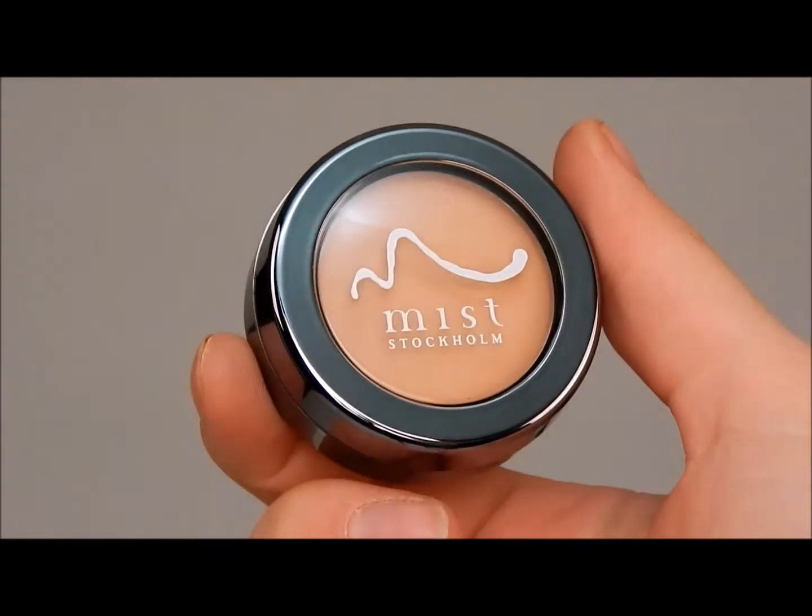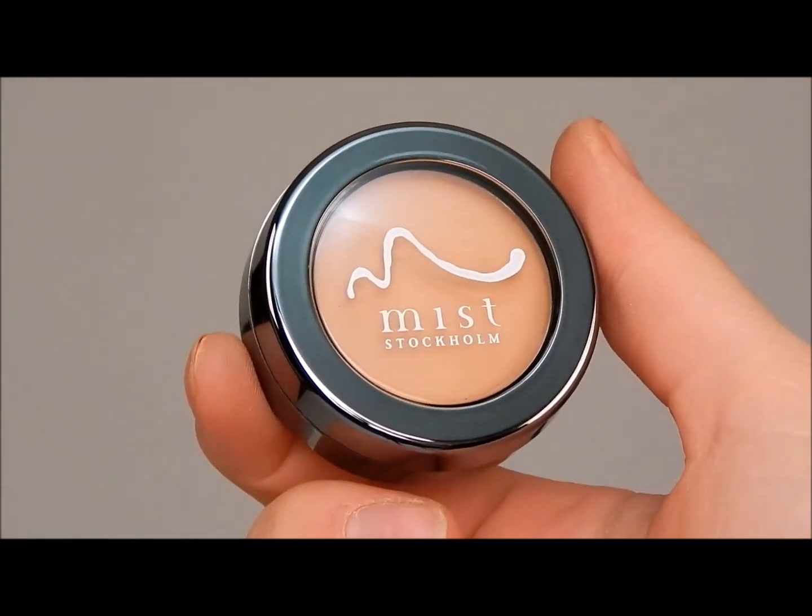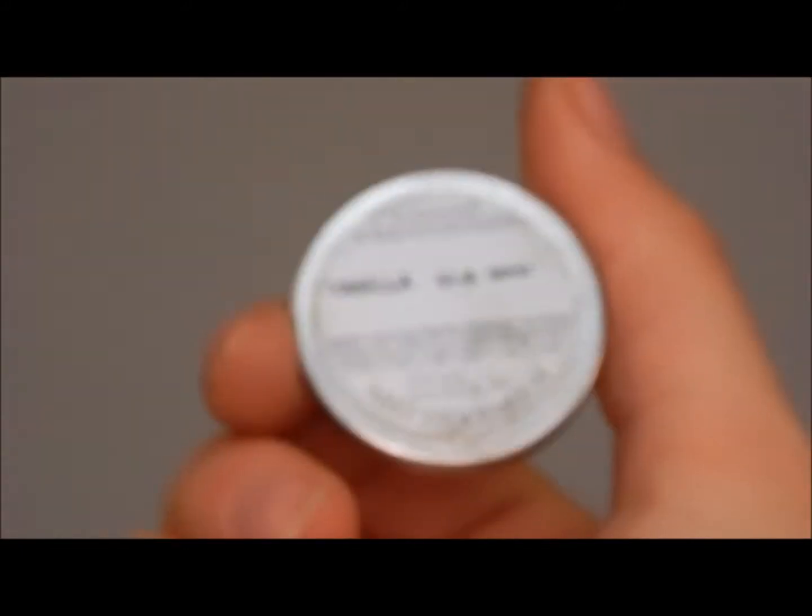Starting with a fresh face, I'm using the Mist Stockholm super foundation. It is a beautiful, smooth, high coverage foundation.